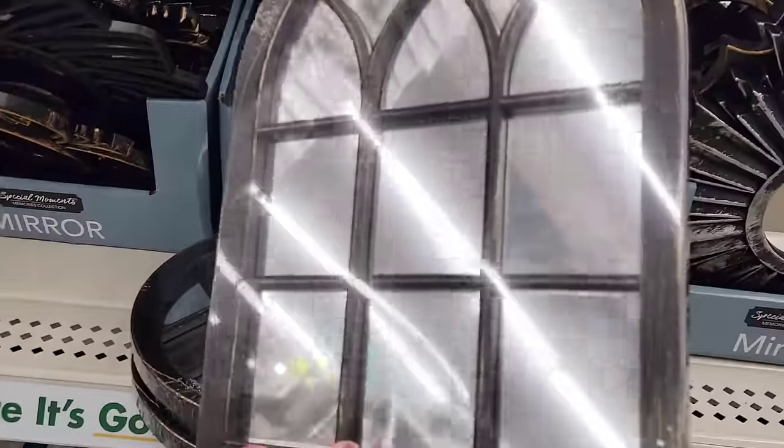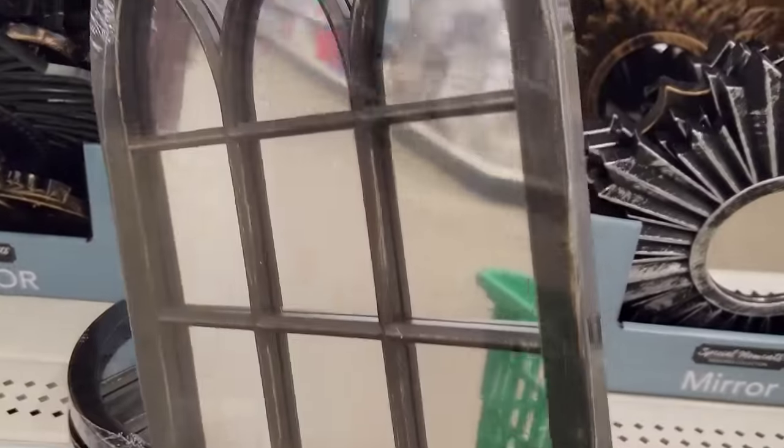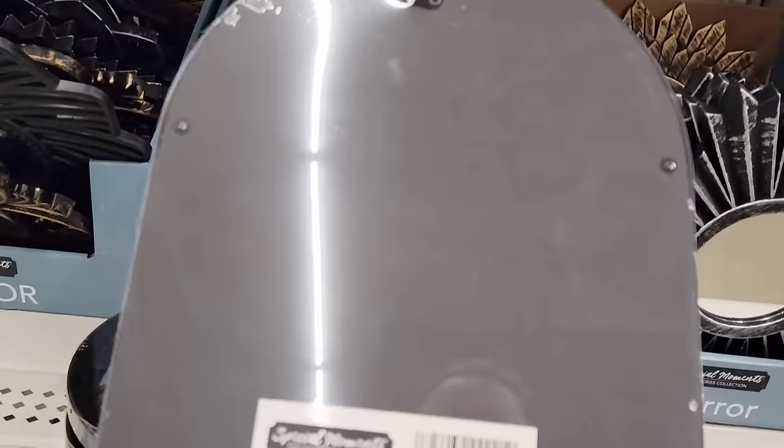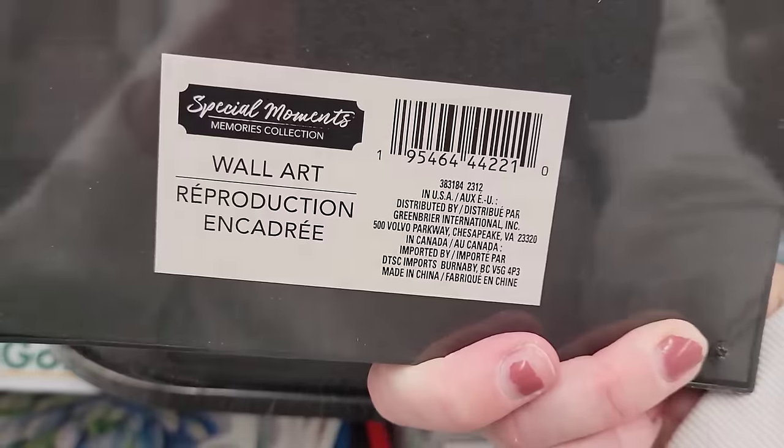They also have this window-looking mirror by Special Moments. It's ten and a half by eight and has some good weight to it as well, so it doesn't feel really cheap.